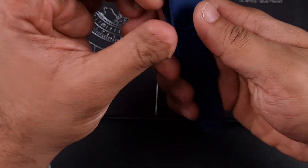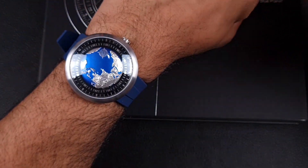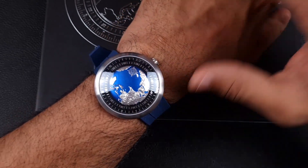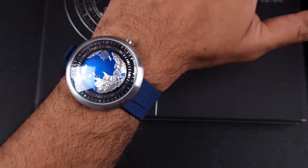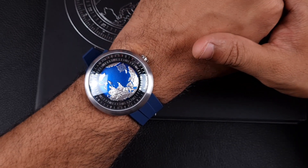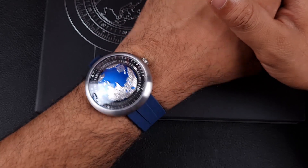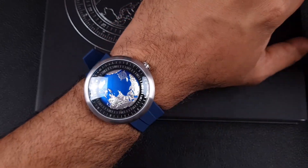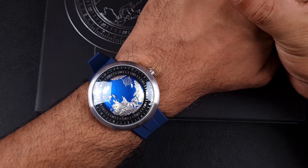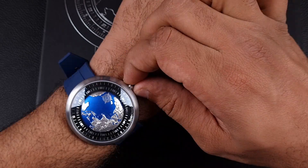Siga Design does provide you with a strap, and this strap has got quick-release bars. Here's the Siga Design Blue Planet on my 6.5-inch wrist — it's 46mm round, and it fits really well. It sits nicely centered and it looks quite good, which is surprising. Definitely wearable, but in terms of day-to-day practicality I really don't see it. If anybody out there is actually using one practically on a daily basis, please do let me know.